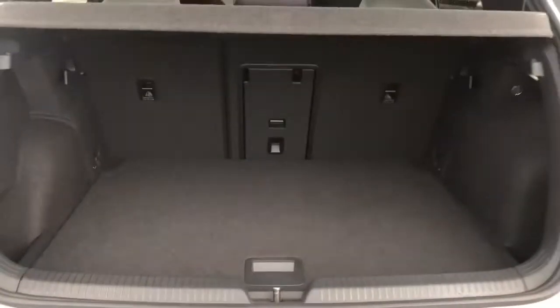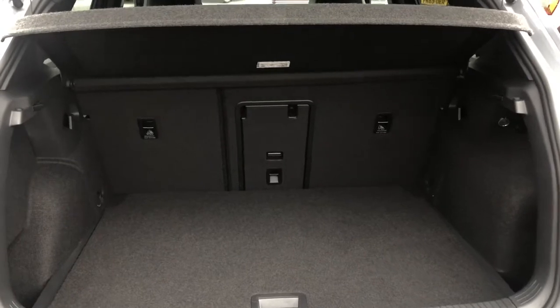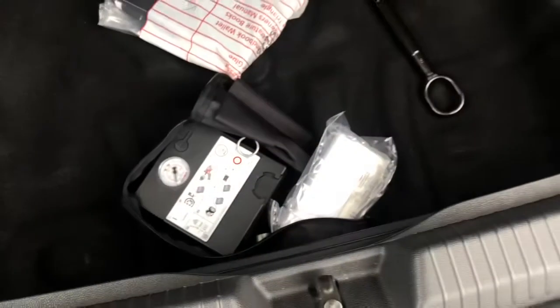As expected from a Golf, you've got a generous amount of boot space that meets your everyday needs — there's enough room to store your weekly shopping. You can also put the rear seats down if you require additional room to put your load through, and there's also some extra storage space underneath.